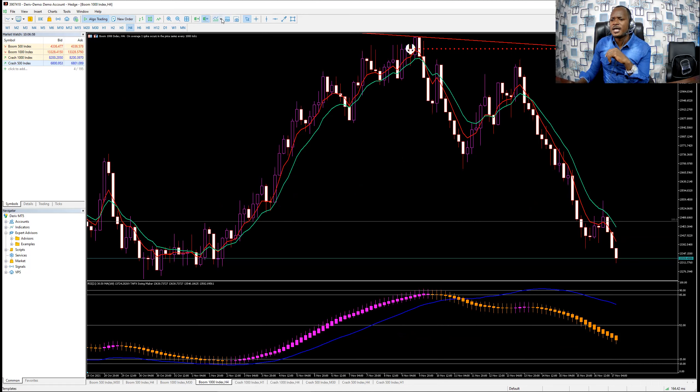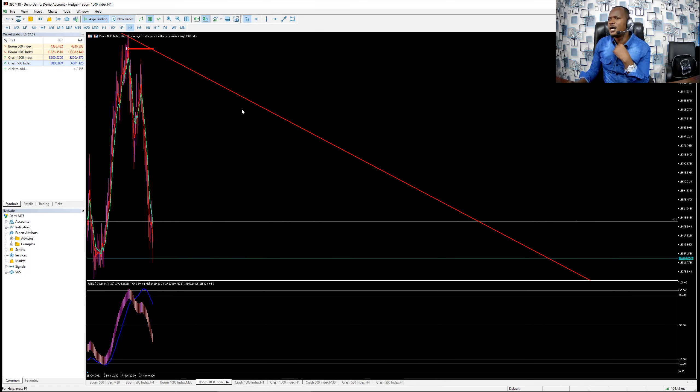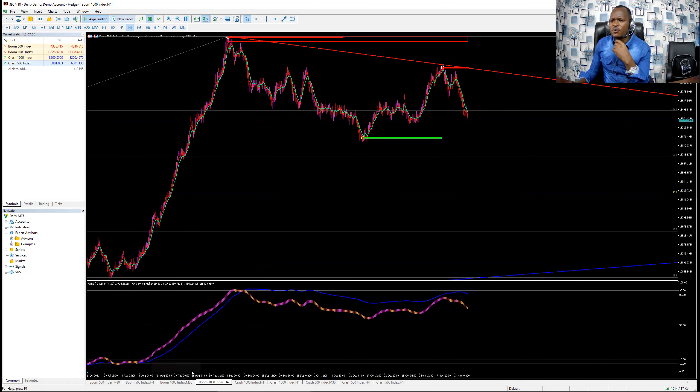Let us see when you can re-enter this market. I'll give you a good example with Boom 1000 so you can get full knowledge of how to trade with this system. This system is so powerful. As you can see in four hours, everything is set up — we have our Swing Maker at level 90. Now we are looking for sell. When we are looking for buy, we are at level 10 and 15; when looking for sell, level 90 and 85.